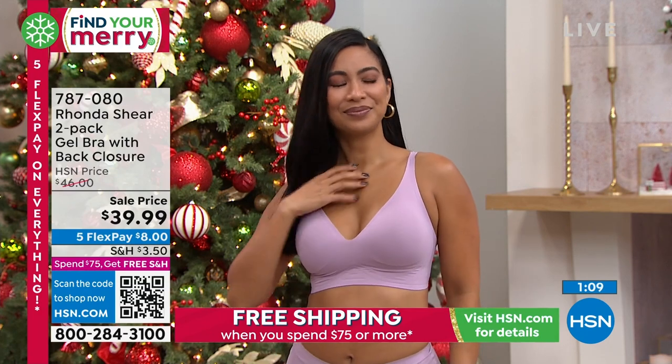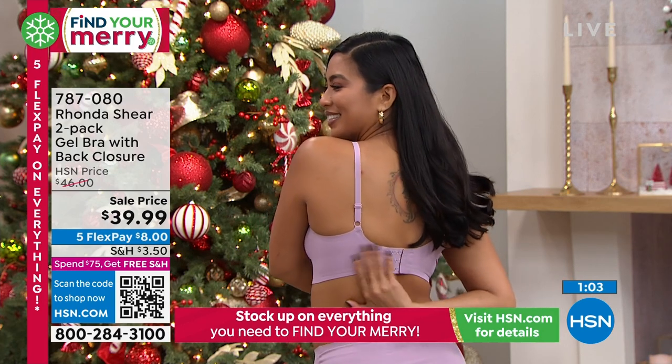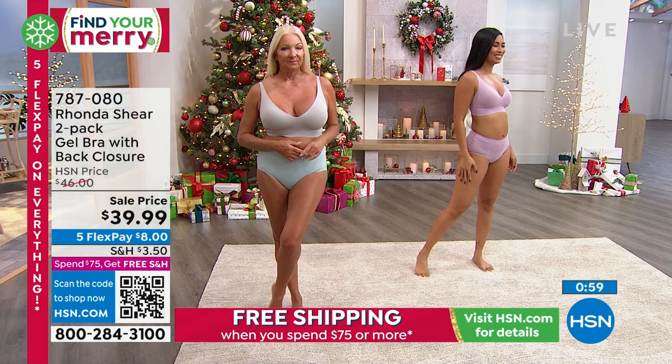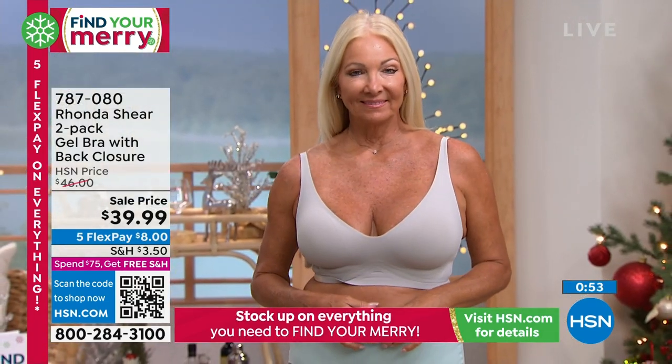Look at the gorgeous fit it's getting — not digging into their arms, still smoothing them out. There's not even a band underneath. It's just the beautiful fabrication — again, that gel. You'll feel it, but it's very soft. You won't feel it on your body, but when you get home you'll be able to feel those three layers of gel. It looks amazing.